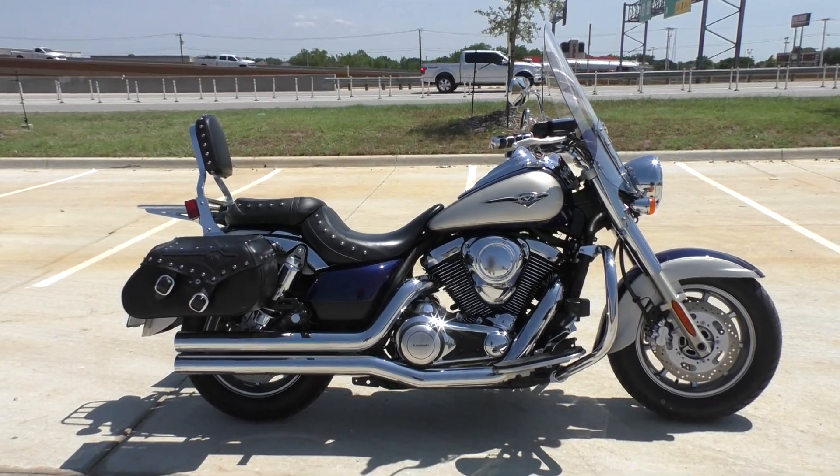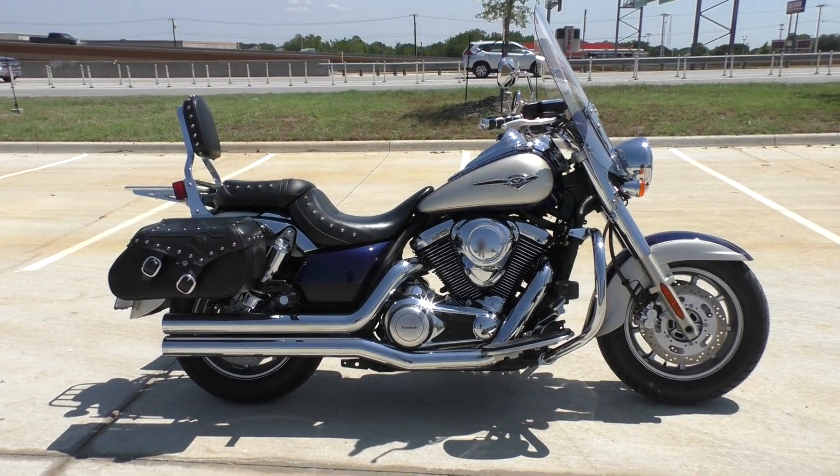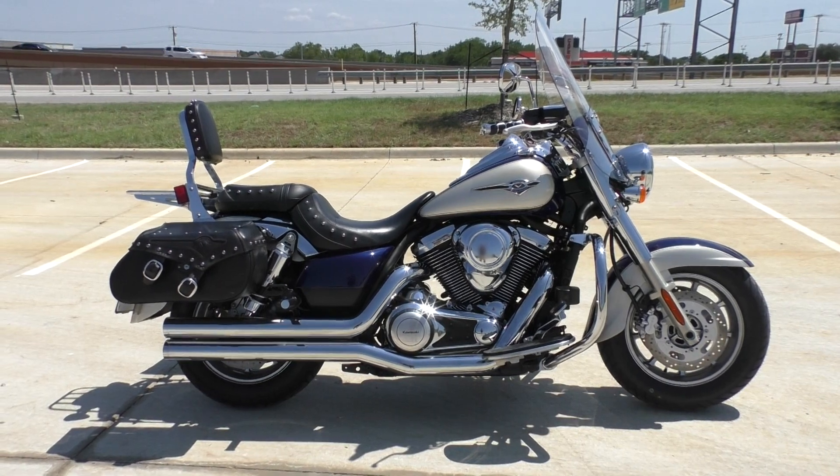What's going on, Nick here with American Motorcycle Trading Company in Bedford, Texas. I've got a 2009 Kawasaki Vulcan 1700 Classic Limited.